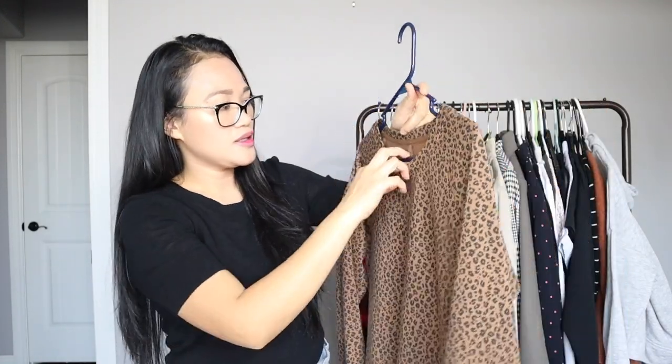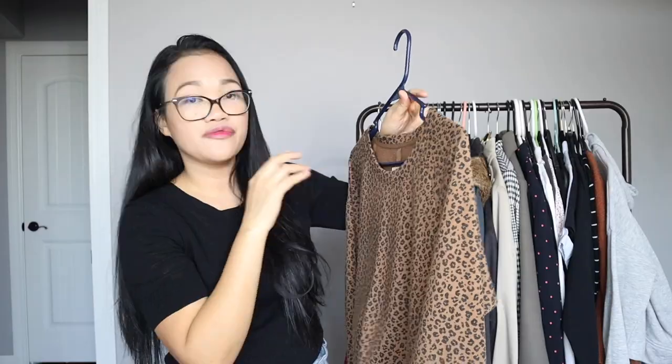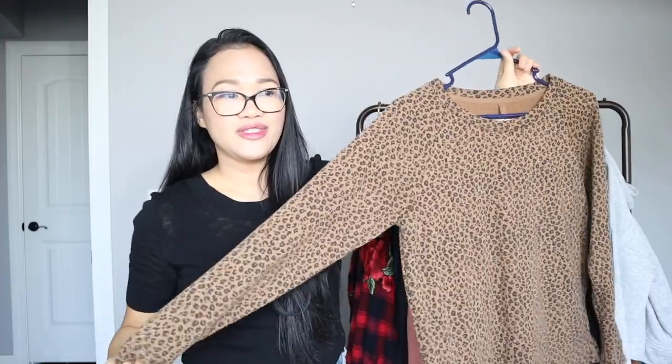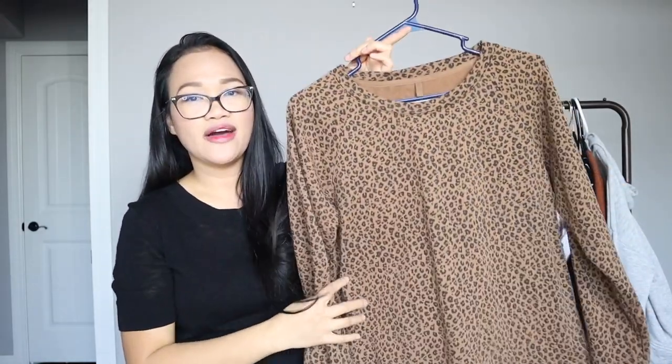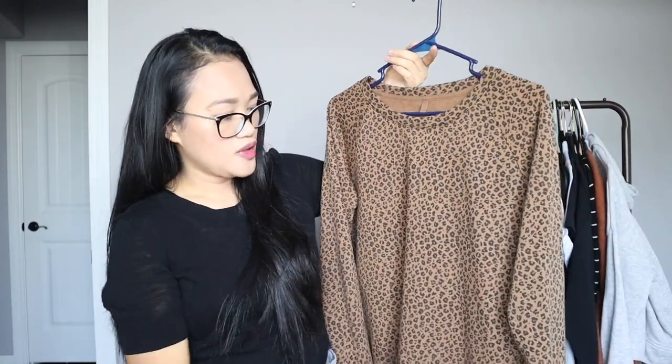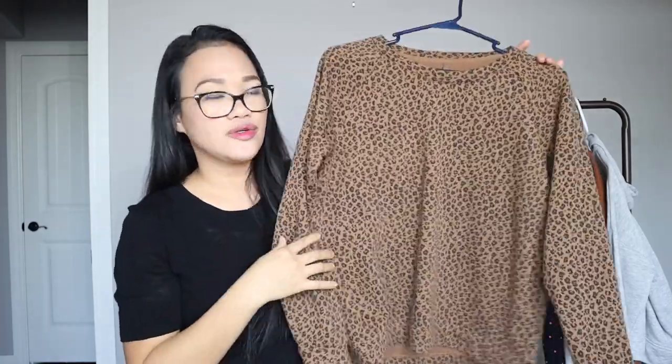I've also been wearing this a lot since I got it — it's by Lute and Gray for Loft, a leopard print top. My husband was actually surprised when I bought it, but for me it's nice to add a subtle print to the wardrobe. I can wear it with jean shorts, jeans in dark wash, white wash, or black, and also with trousers or joggers — that's actually my favorite way to wear it.